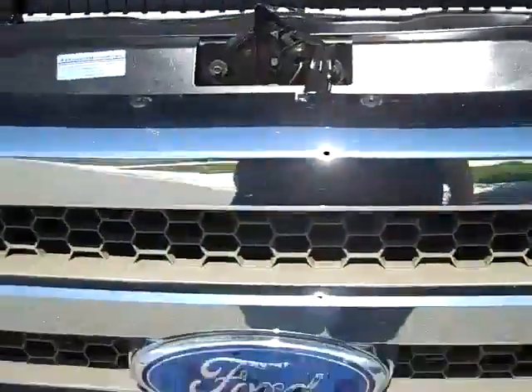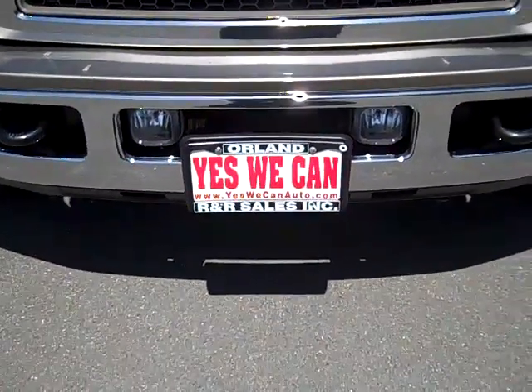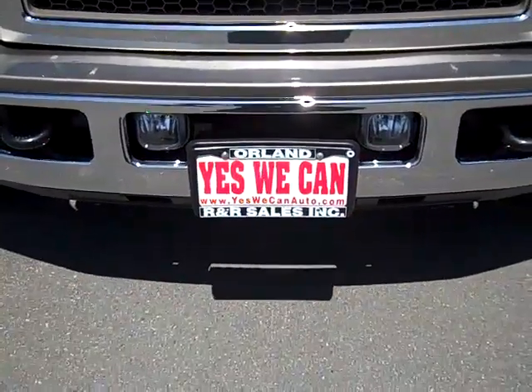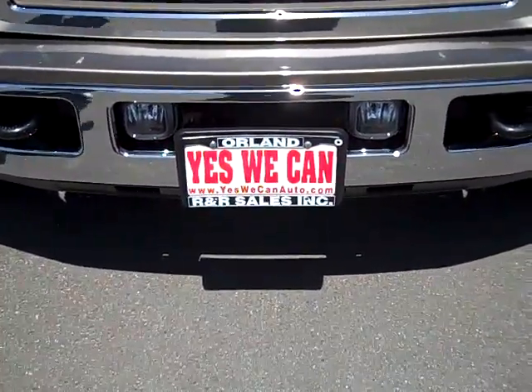What I'd like to do is invite you to come take a look at this truck and many more of our inventory at www.yeswecanauto.com. Please feel free to give me a call at 530-936-2312. Once again my name is John.